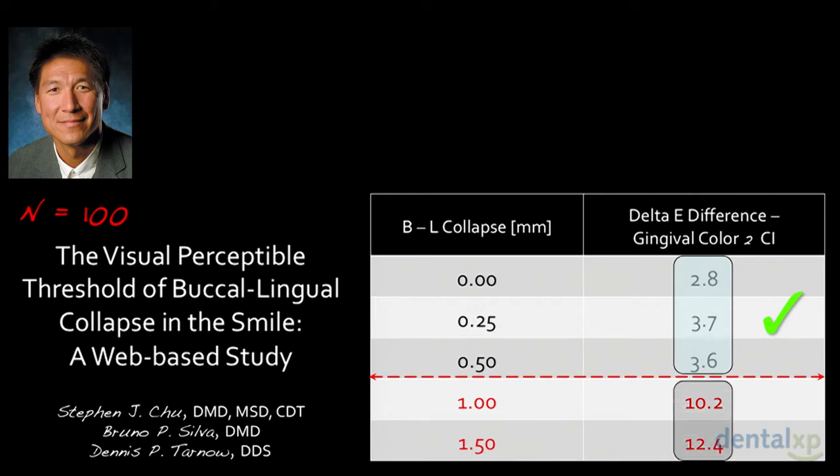However, greater than a millimeter — at 1 mm and 1.5 mm — the delta-E numbers are way above four, which would not be acceptable because there would be a visible difference in tissue color.